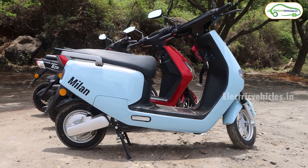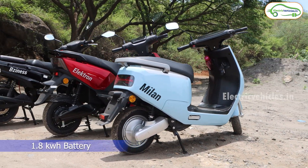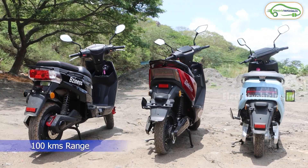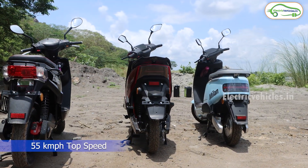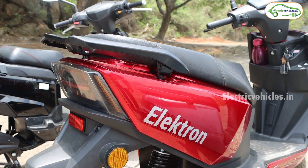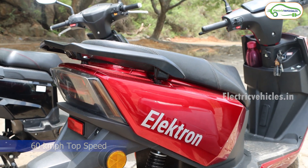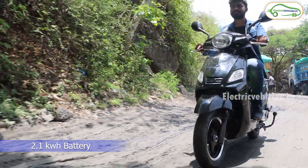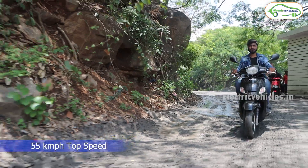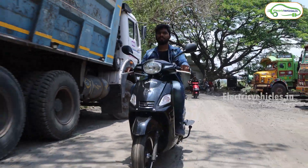Looking at some technical specs: the Milan comes with a 1.8 kilowatt hour removable battery pack, with a claimed range of 100 kilometers and a top speed of 55 kilometers per hour. The Electron gets a 1.8 kilowatt hour removable battery, with a claimed range of 95 kilometers and a top speed of 60 kilometers per hour. The Business model gets a 2.1 kilowatt hour removable battery pack, with a range of 110 kilometers on a single charge and a top speed of 55 kilometers per hour. The ex-showroom cost of all three electric scooters is under 1 lakh rupees.